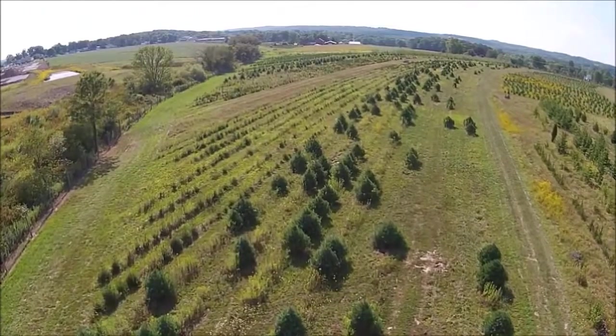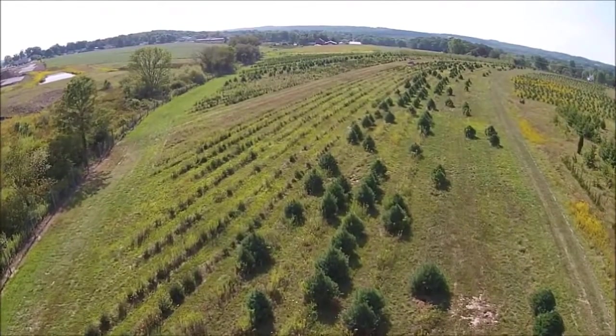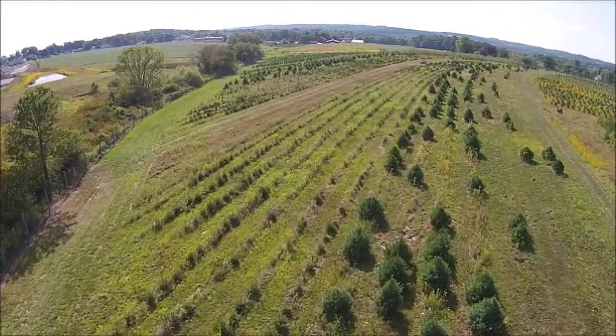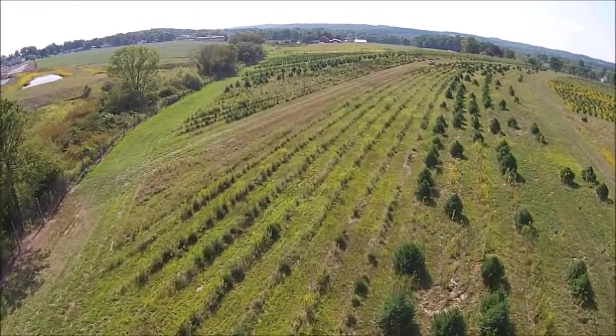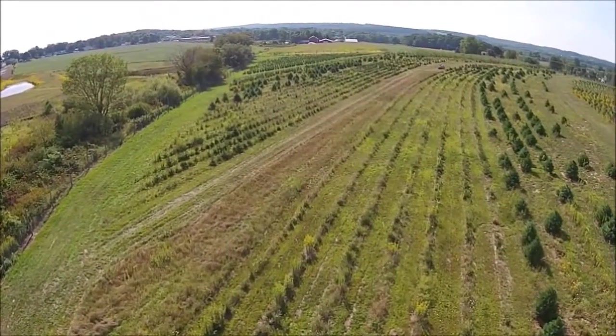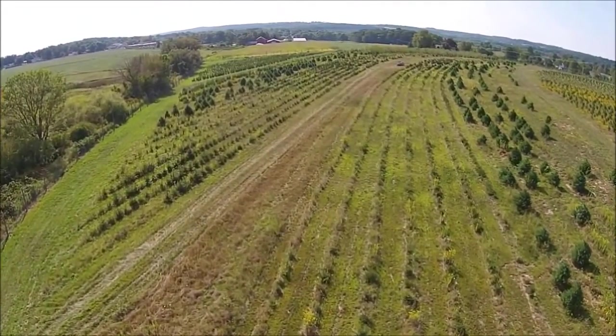The first step that I would tell anyone to start with is to go to your local nursery and ask them: what's your most popular tree? What do you sell the most of? And look at that and get a hint as to what is popular.